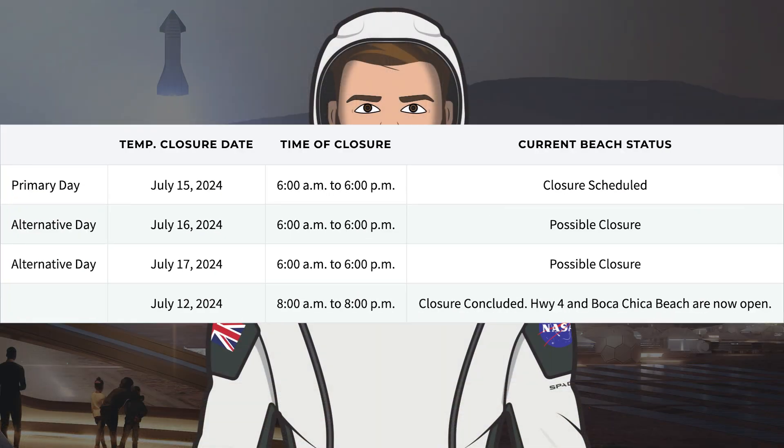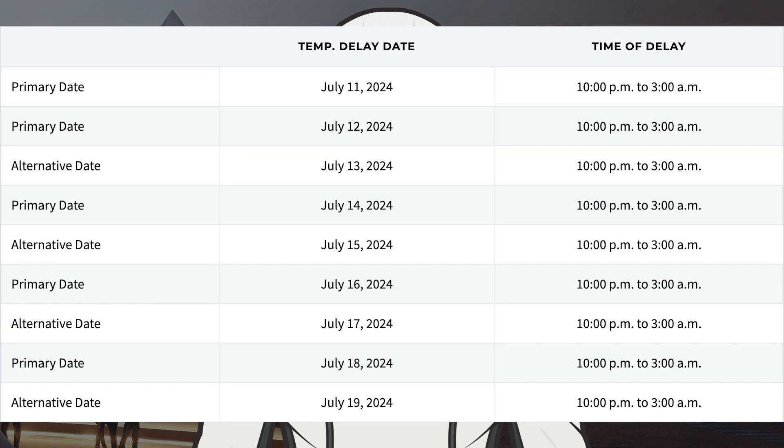To finish up the video, we'll take a look at the Cameron County website where SpaceX have some closures. They currently have a closure scheduled for tomorrow, Monday the 15th, with backup possible closures on Tuesday the 16th and Wednesday the 17th. In addition to the full road closures, SpaceX also have some temporary road closures for Sunday the 14th through to Friday the 19th.